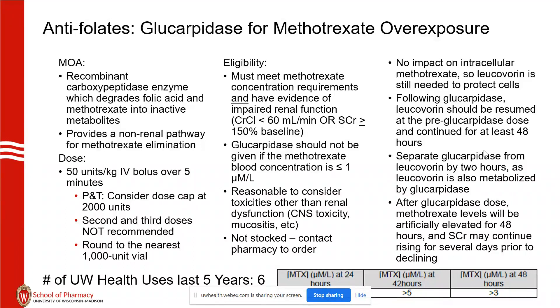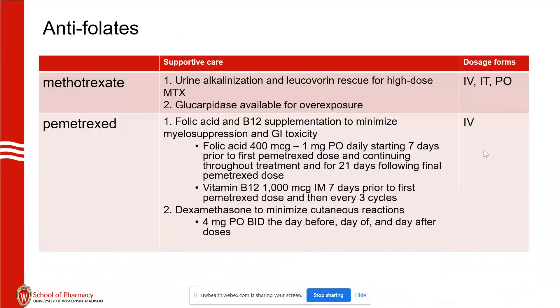There is a liquid chromatography mass spectrometry test that we can send out to North Carolina if needed to confirm that the level has cleared, but we have only done that one time. It's usually not needed. Pemetrexate is widely used in lung cancer, so it's a medicine you'll definitely be seeing.